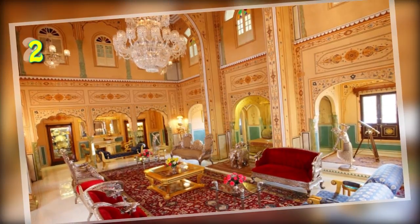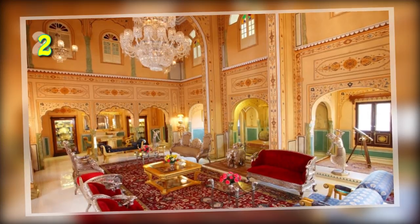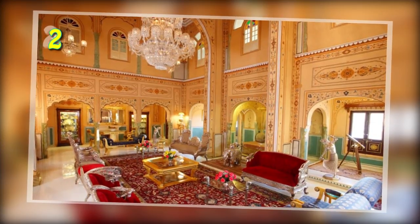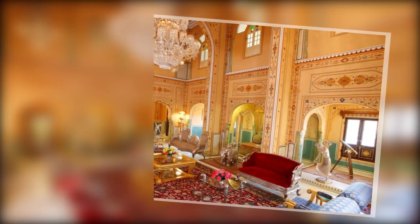Number 2: The Shahi Mahal Suite at the Raj Palace in Jaipur, India. This suite comes equipped with a 24,000-square-foot landscaped terrace garden and a three-sided infinity pool. It also features its own astrology room, library, bar and private theater. All this will set you back $60,000 per night.